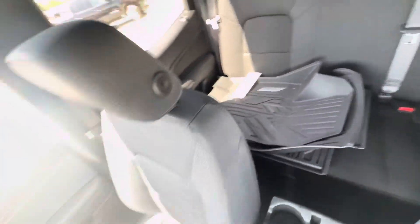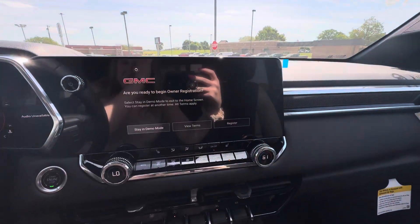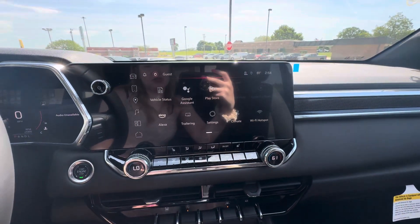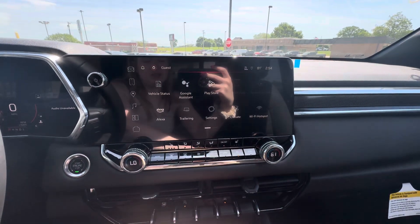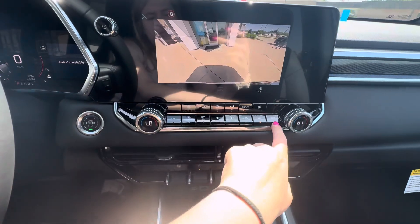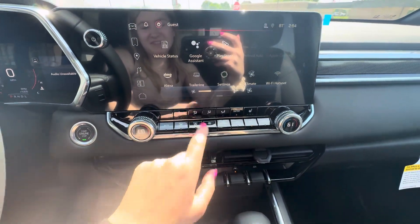It does have floor liners that come with this Canyon. Over here you have your infotainment center, which has wireless Apple CarPlay and Android Auto. You also have Google Assistant and a rear vision camera. Your heat and AC controls are right down here, and you do have heated front seats.